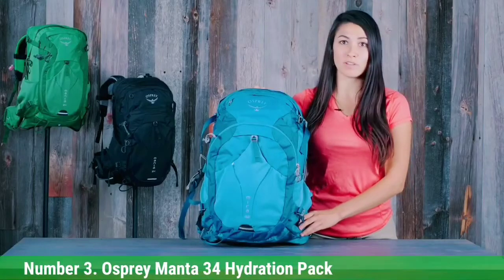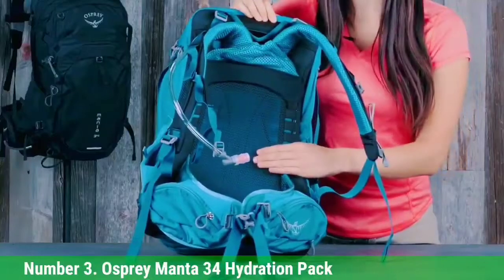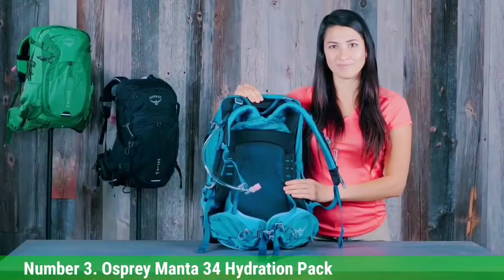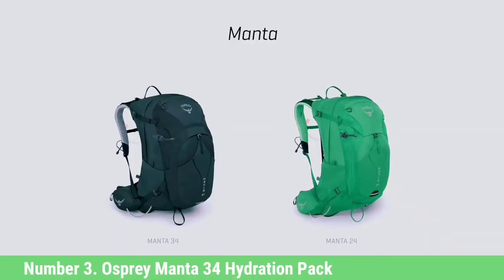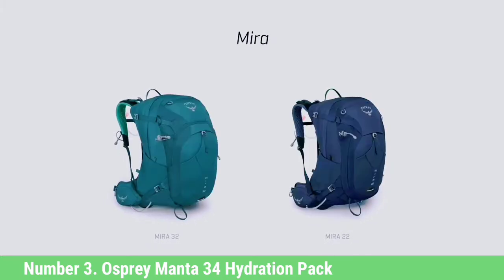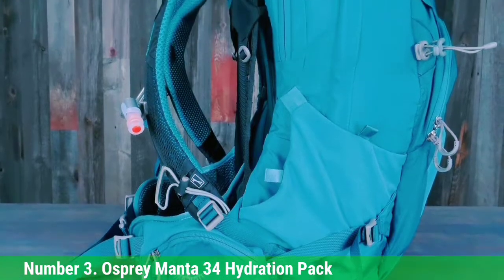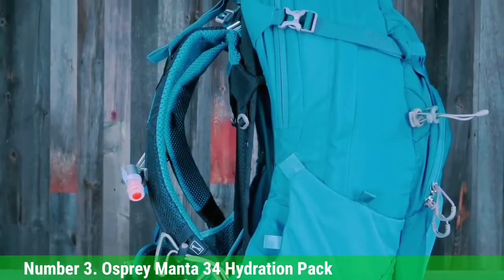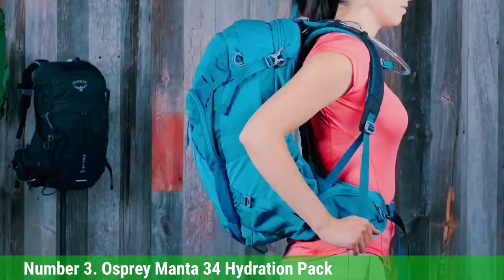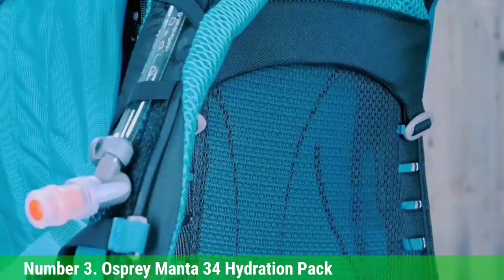Number 3: Osprey Manta 34 Hydration Pack. When it comes to large backpacks with water reservoirs, the Osprey Manta 34 Hydration Pack more than deserves your attention. This 34-liter pack gives you panel access to the main compartment and 7 additional pockets to store important gear like a pocket camera or extra clothing. Included dual lower and upper compression straps are convenient for securing and balancing your load. The pack measures 22 x 14 x 14 inches and weighs 3 pounds 1.4 ounces.